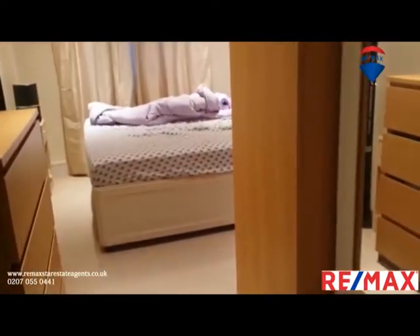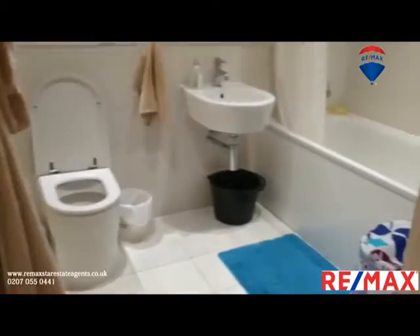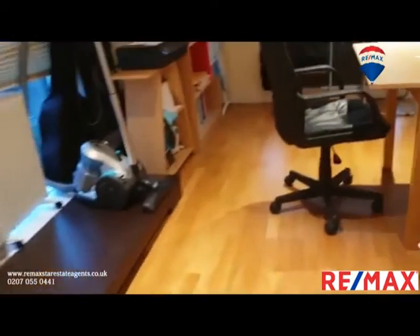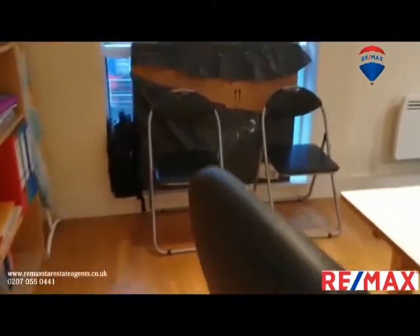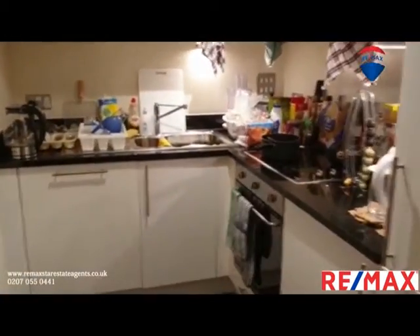As soon as you enter inside — it's a nice and tidy presentation. Lovely living room. Beautiful, nice.